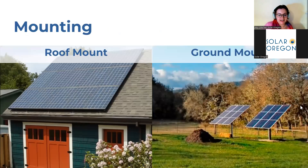Next up is mounting. There are two types of mounting used frequently throughout Oregon. The first is roof mounting, which is popular in denser areas — solar panels installed on your roof, which is probably what you see walking around your neighborhood. The other option is ground mounts, where you mount your solar panels on the ground. This is typically done in areas with a large amount of outdoor space, like more rural areas. Ground mounts can be more expensive because conduit lines need to run from the ground mounts back to your home, but they are a great option if you have the space.